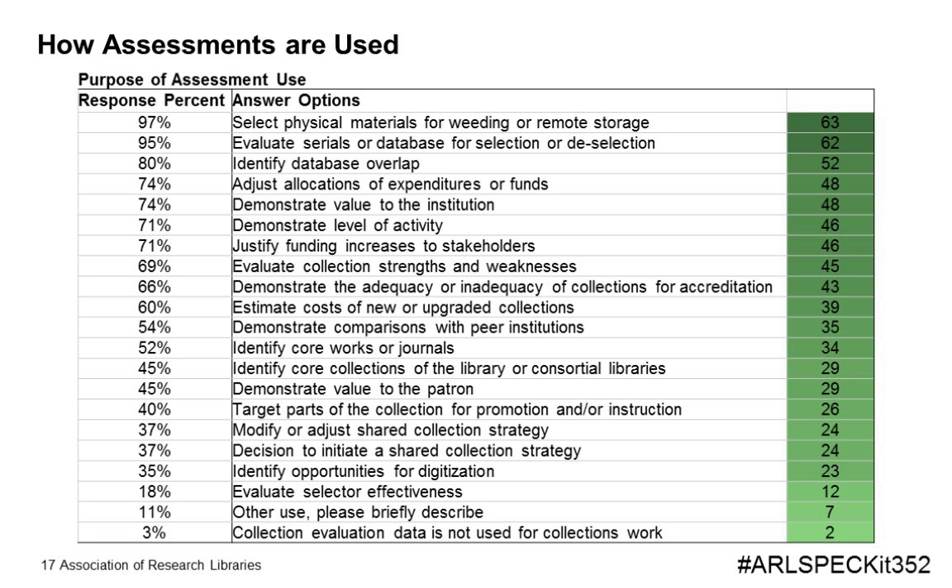Now that we understand why assessments are being initiated, we turn our attention to how completed assessments are being used. This survey question had 65 responding institutions selecting from 21 answer options, resulting in a total of 737 responses. The average category response was 11, and two-thirds of the respondents indicated assessment use for demonstrating value and/or funding justifications, evaluation of collection strengths and weaknesses, and funding allocation adjustments. Understanding the purpose and how assessments are used provided valuable insight into what is happening at research libraries, and raises the question of how collection evaluation and assessment processes are being coordinated.